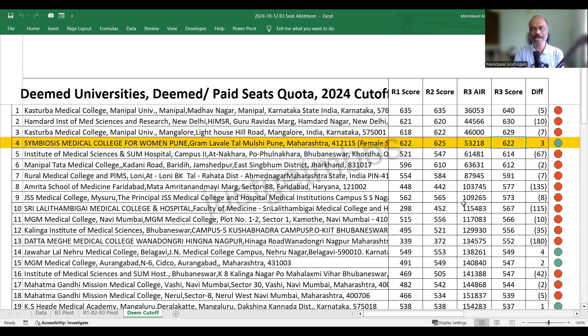Symbiosis Medical College for Women is one of the few colleges where the cutoff slightly decreased. However, the drops are very little — mostly single digits — whereas the increases in many colleges are huge, some over 100 marks. Round one, Symbiosis closed at 622; round two it went up to 625; and round three it came back down to 622.